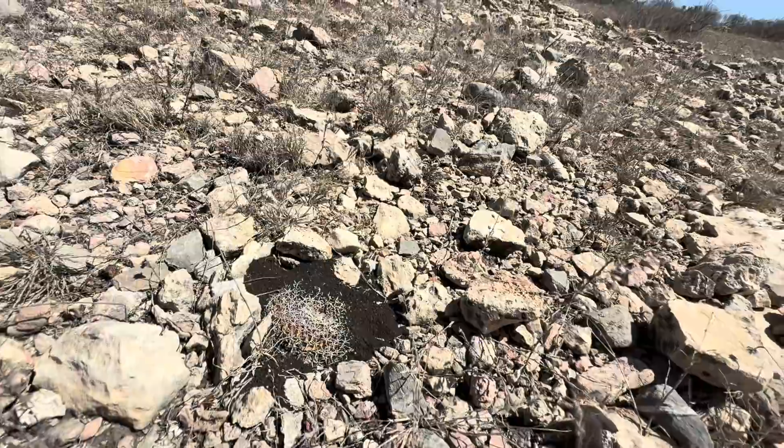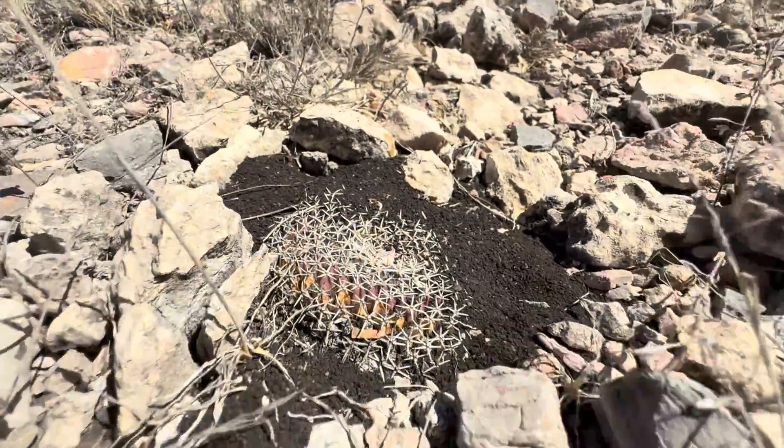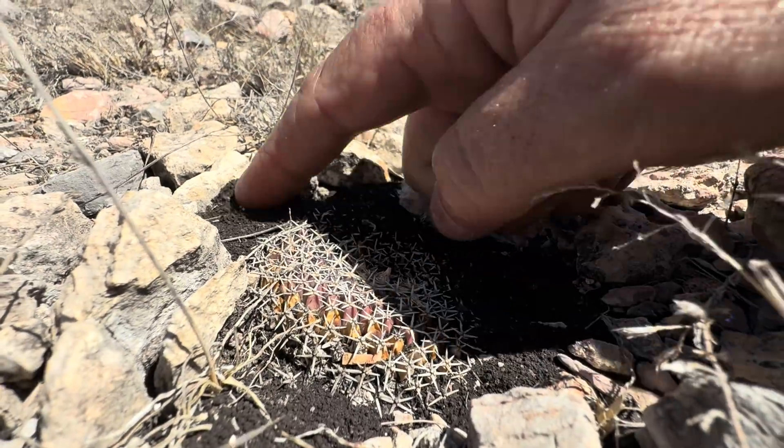Look at that! Oh my God. Oh my God. That's awesome. Oh, excuse my French. That is just awesome. It's like buried by this.